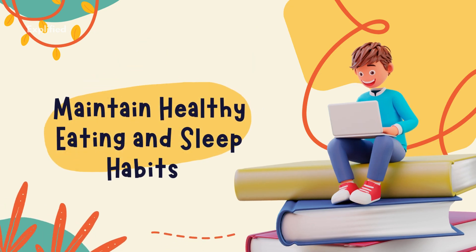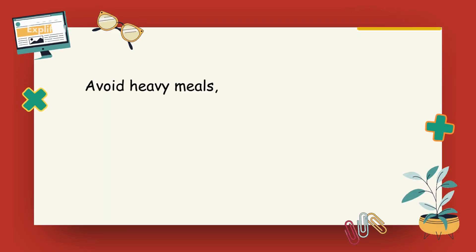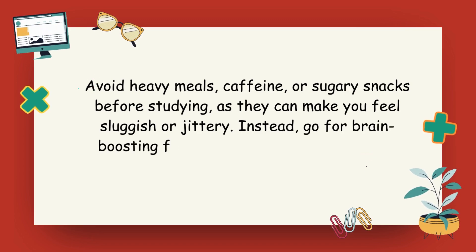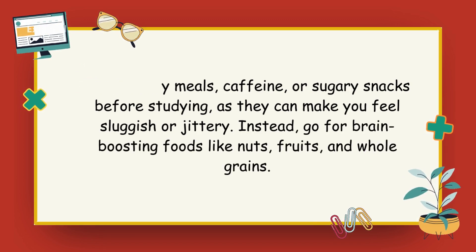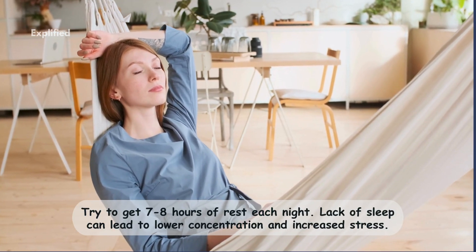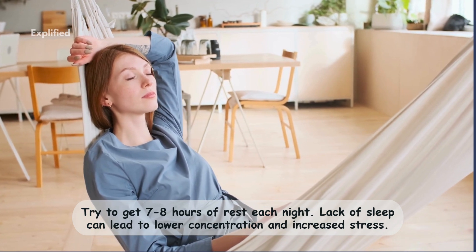Five: maintain healthy eating and sleep habits. Avoid heavy meals, caffeine, or sugary snacks before studying, as they can make you feel sluggish or jittery. Instead, go for brain-boosting foods like nuts, fruits, and whole grains. Stay hydrated — dehydration can affect concentration, so keep a water bottle nearby while studying. Prioritize sleep: try to get 7 to 8 hours of rest each night, as lack of sleep can lead to lower concentration and increased stress.